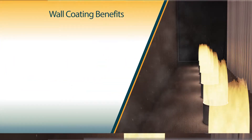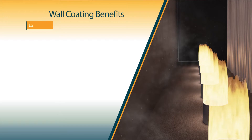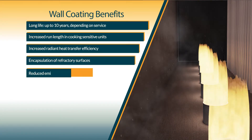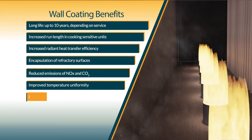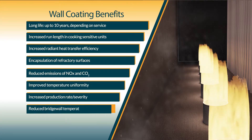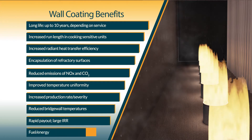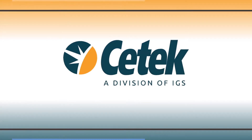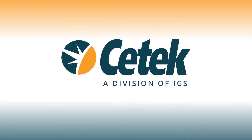High emissivity coatings for refractory surfaces help maximize fired heater efficiency, leading to 2 to 4 percent fuel savings or charge rate increase, lower bridge wall temperature, encapsulate friable surfaces, and reduce NOx and CO2 emissions. CTEK's High Emissivity Coatings for Refractory Surfaces.